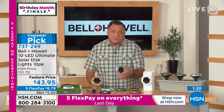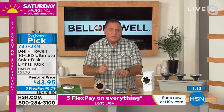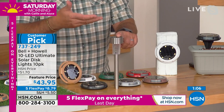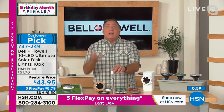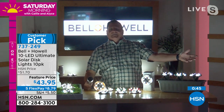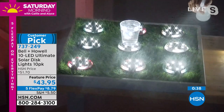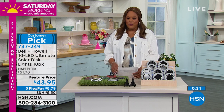Lou points out that a traditional solar light throws just a tiny circle of light on the ground, but Bell and Howell's disc lights are up-lights that throw light upward, and now also incorporate horizontal lighting — so you get the best of both worlds: up light, horizontal light, all in one package. Lou turns the lights off one more time for a final demo showing how much light these throw and how gorgeous they look.